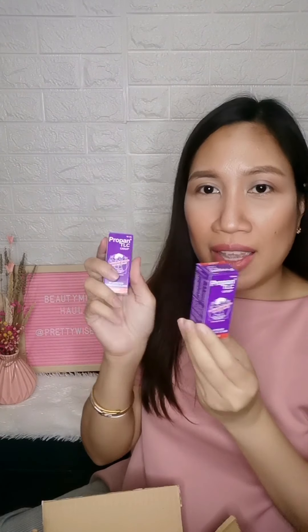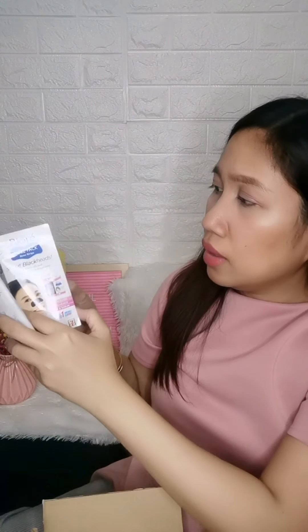I also got a lot of freebies. I received Propane TLC Syrup, which is a vitamin for my kids, and then Dentist Vitamin C — both free. I also got a 4-pack pore strip for blackheads, two sachets of Purse Kindle Gel Topical Analgesic, and Naflora Restore, a feminine hygiene wash. Thank you, Beauty M&L, for all these freebies!